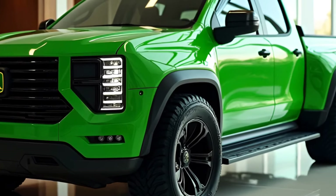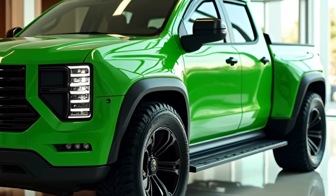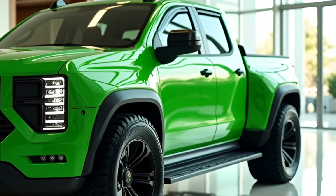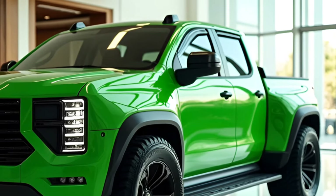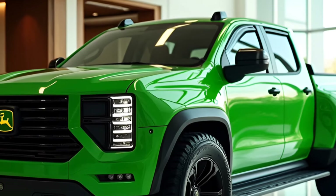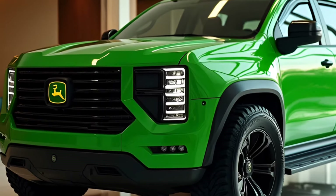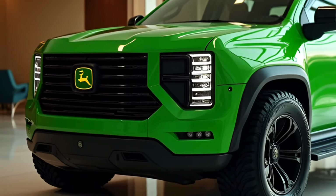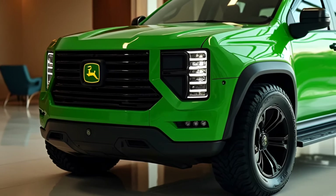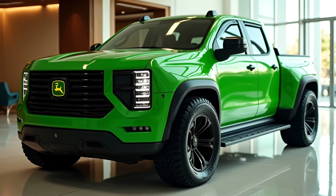John Deere is leveraging its expertise in agricultural technology to make the 2025 pickup one of the smartest trucks on the market. The Farm Sync integration allows users to monitor and control their machinery directly from the truck. While not fully autonomous, the truck offers semi-autonomous driving modes for highway travel and off-road navigation. The Smart Trailer System provides real-time data on trailer weight, balance, and tire pressure, ensuring safe and efficient hauling.